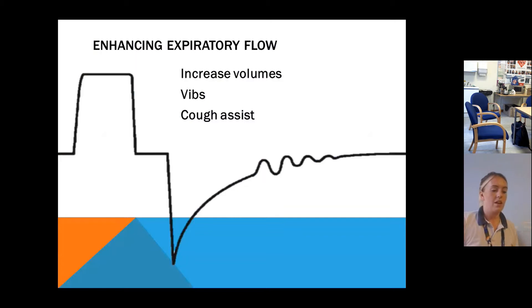Once we've optimised patients as best as possible, chest clearance works by enhancing respiratory flow to shear secretions and move them up to somewhere they can be coughed out. We can increase lung volumes to help expiratory flow. We've got VIBs, which work a lot better on someone with a more compliant chest wall. And then we've got the cough assist.